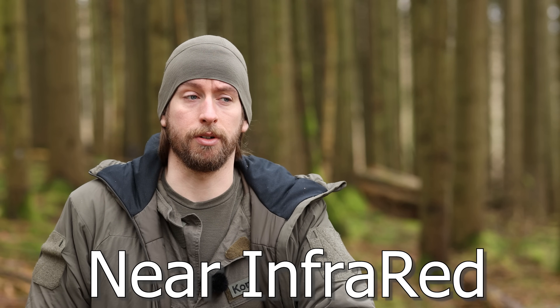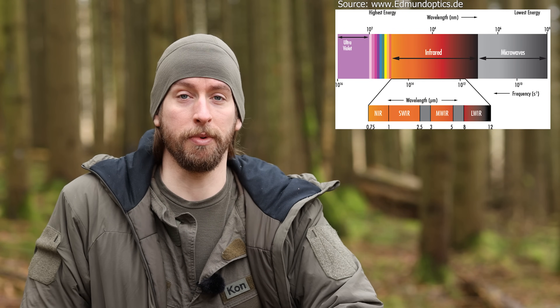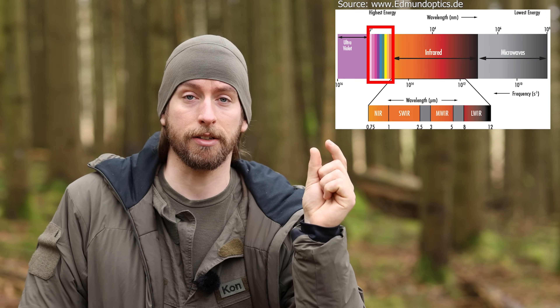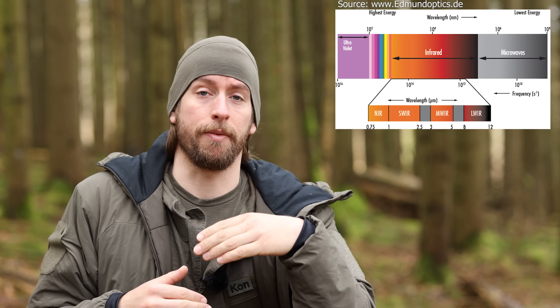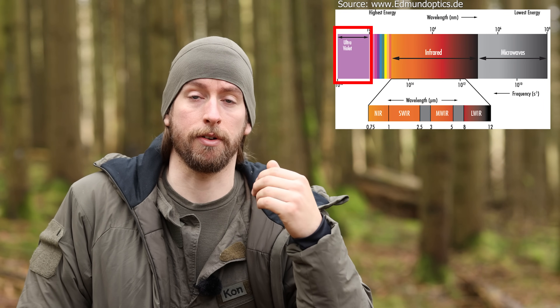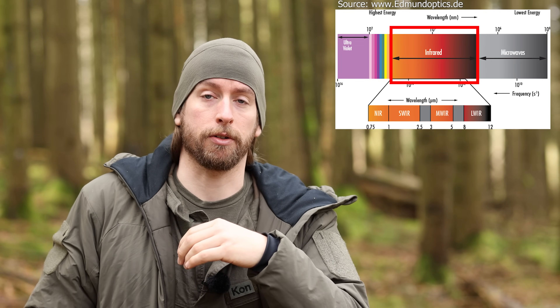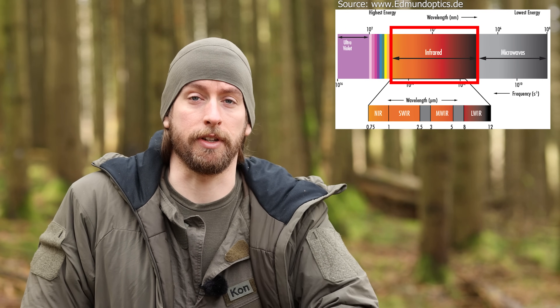For all of you who don't know what NIR is — NIR is near infrared. If you look at the whole electromagnetic spectrum, you have a small section which is the visible light, which we can see with our naked eyes. Beyond violet you have ultraviolet, which we are not able to see with naked eyes. And you have the infrared on the other side of the spectrum, which we also cannot see with the naked eyes.